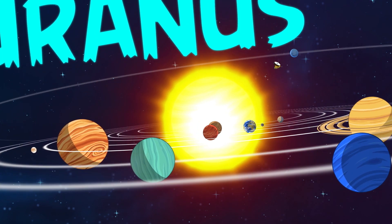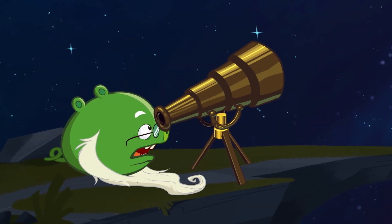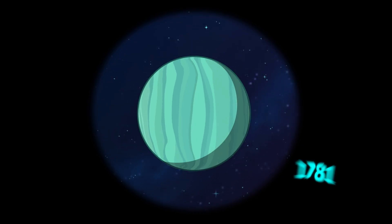Uranus is one of the two ice giants in our solar system. It was the first planet found with the aid of a telescope in 1781.